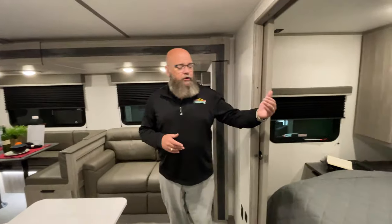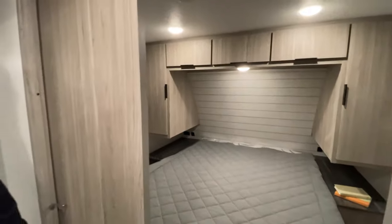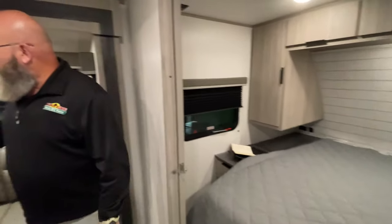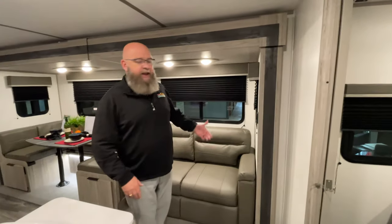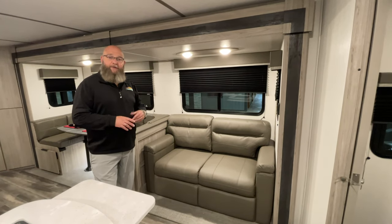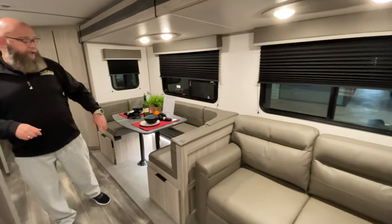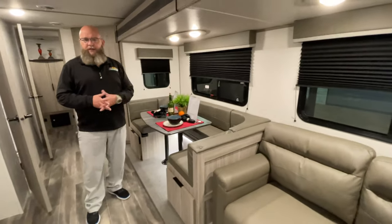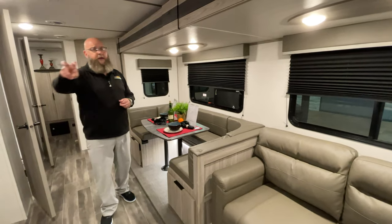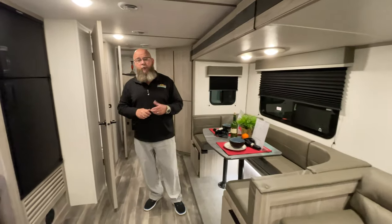As soon as you come in the unit, you'll find a queen-size bed with dual pocket doors that pull shut to close off the front bedroom, with lots of storage space up there. You've also got a sofa and a dinette in the slide — the sofa is a tri-fold sofa that pulls out to make a full-size bed. You also have a U-shaped dinette that can be made into a bed, a little smaller than full-size, maybe a twin. So that's two sleeping spaces there, plus two in the front bedroom — five total so far.